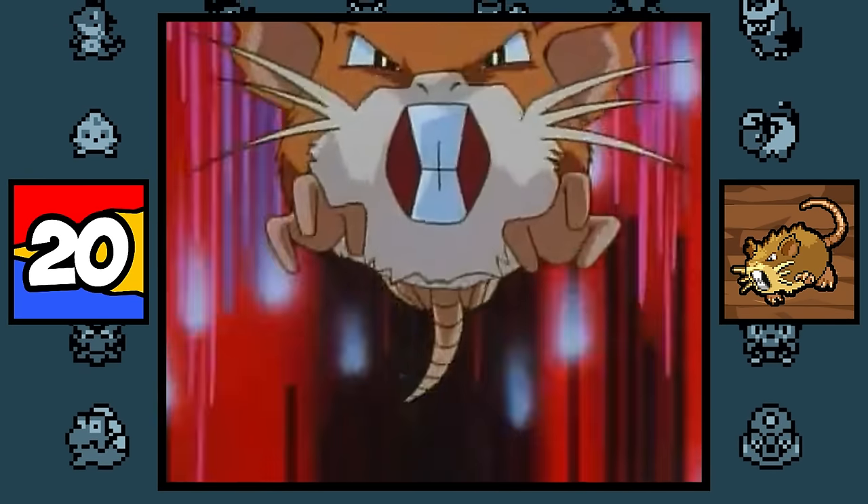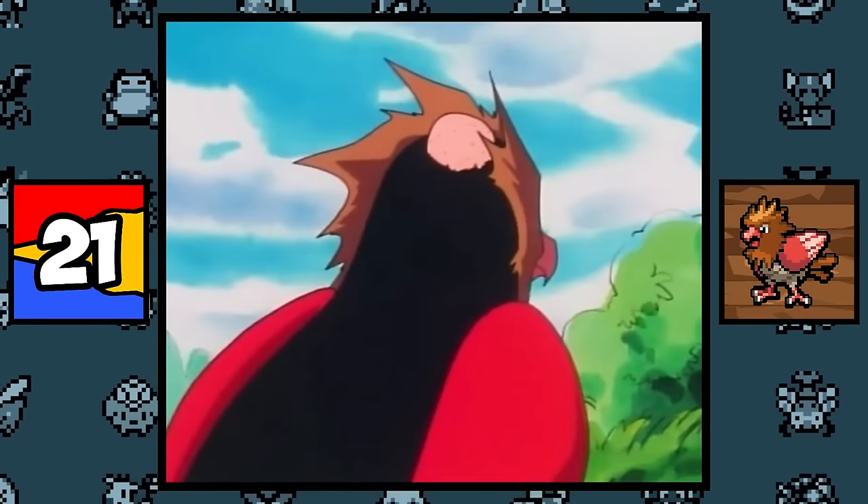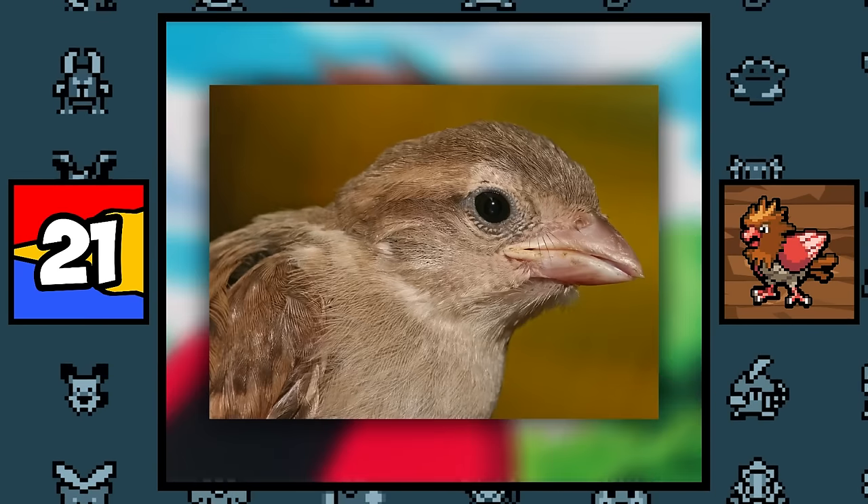Rattata and Raticate are based on rats, and that's about it — maybe a little guinea pig when it comes to Raticate. Spearow is based on a sparrow, and that's it.